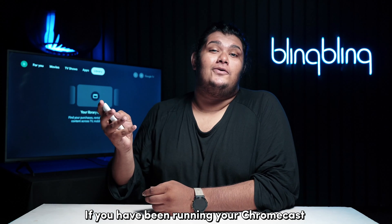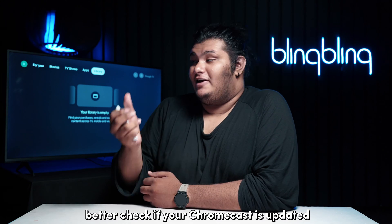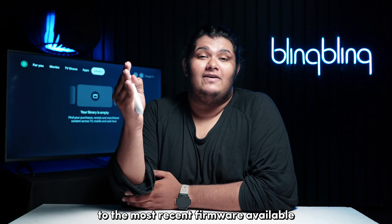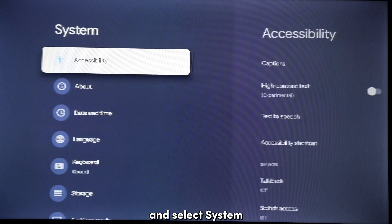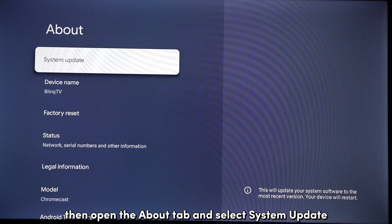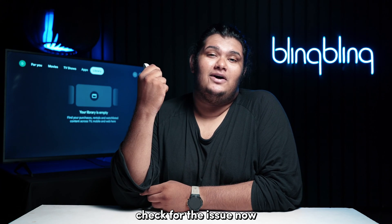If you have been running your Chromecast on outdated firmware, then you can face issues like this. So better check if your Chromecast is updated to the most recent firmware available. To do so, head over to the settings tab of your Chromecast and select System. Then open the About tab and select System Update. Your device will now run a check for any pending updates. Once your Chromecast completes the update, check for the issue now.